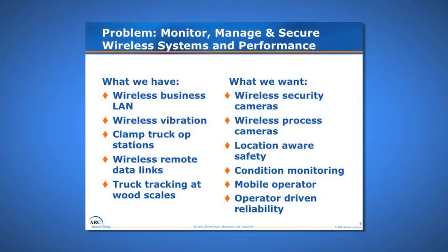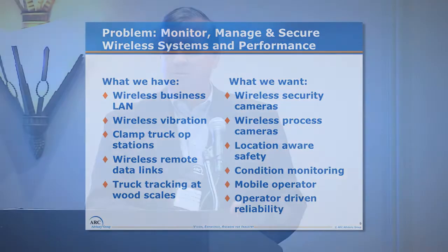We started looking at what type of systems we had at the Stevenson mill, typical of other mills at that time. We had wireless business LAN managed by our business IT department. Out in the process areas we had wireless vibration monitoring for paper machines, clamp truck operator stations, wireless remote data links, and truck tracking at the wood scales. Every one of those four applications was independent, not integrated, and they were managed by our manufacturing IT group — so we had two different IT groups managing several separate systems.